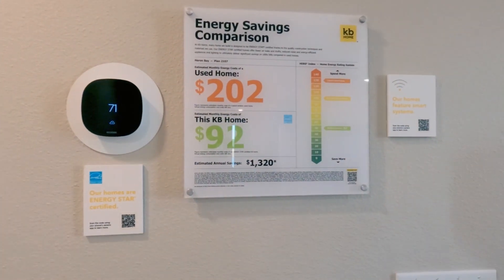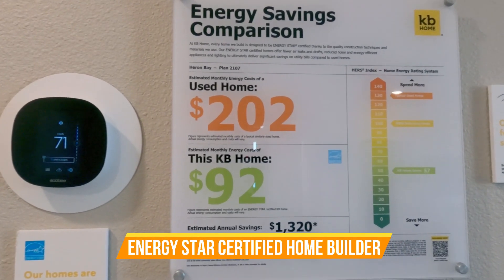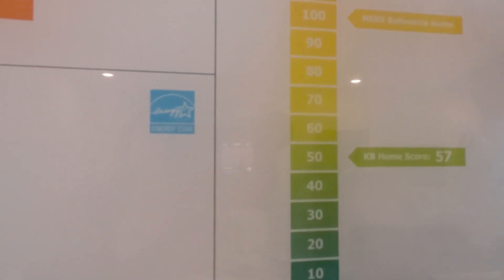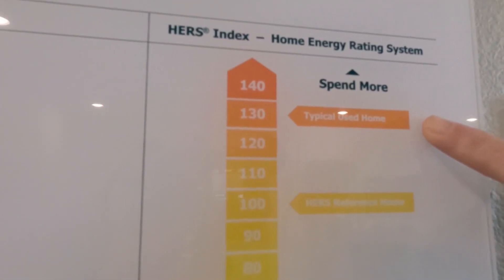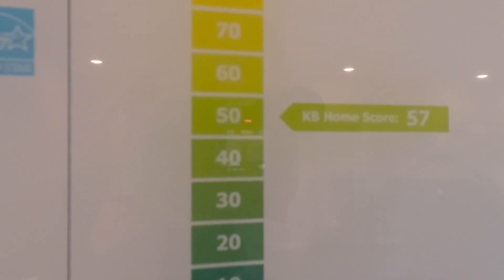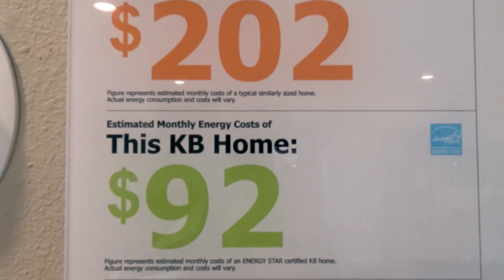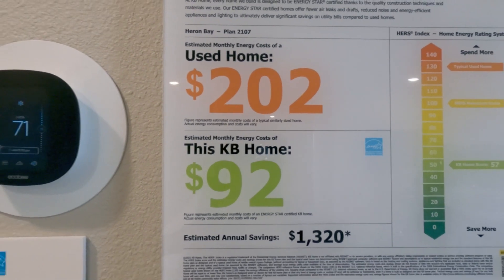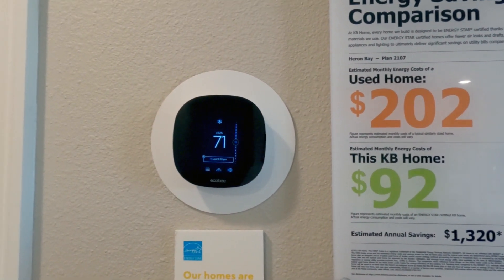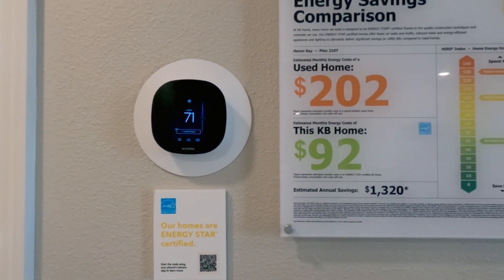As mentioned on the first model, KB Home is an Energy Star certified builder. This HERS index shows energy efficiency: the typical resale home versus this model, which has a HERS score of 57. That means over $100 savings per month — estimated at about $1,300 annually — which multiplies over the years. The home also comes with energy-certified programmable thermostats with digital remote and wireless compatibility.